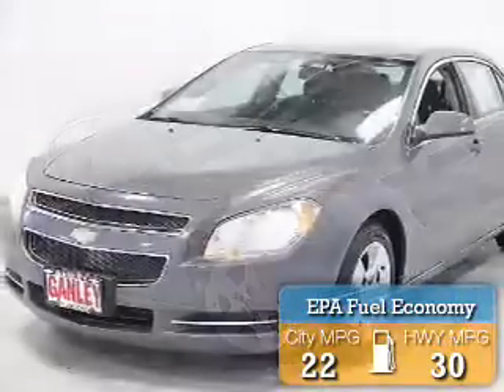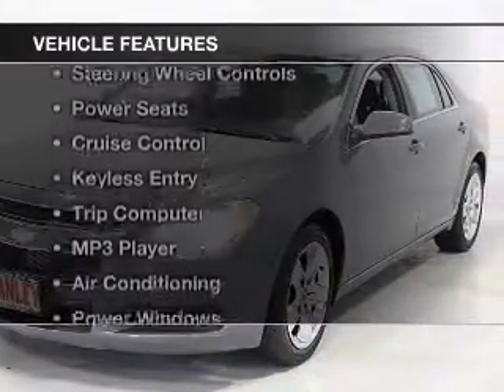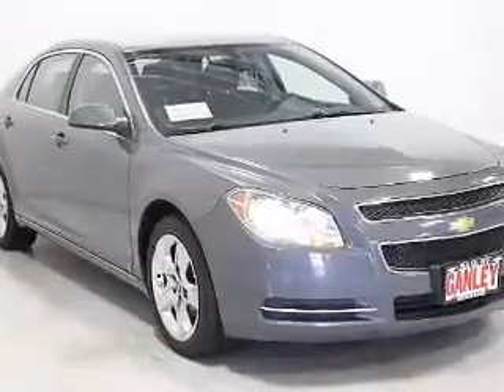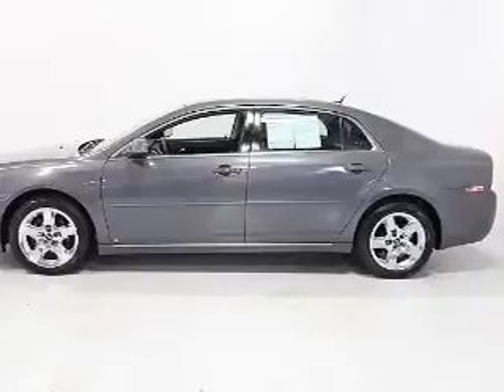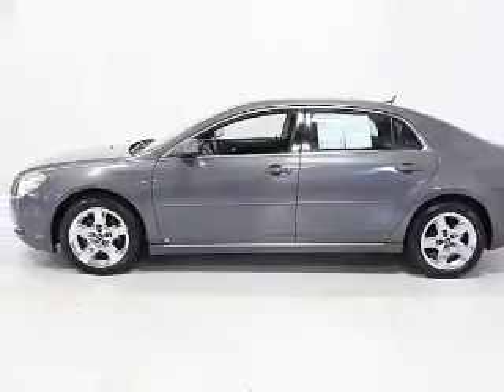Great fuel efficiency saves you money by requiring fewer trips to the gas station. The features include a satellite radio, steering wheel controls, power seats, cruise control, keyless entry, a trip computer, an MP3 player, air conditioning, power windows, and power mirrors.